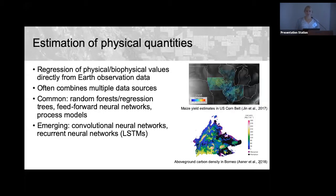Another common application is regression — estimating physical quantities from remote sensing data. This is very common in agriculture for estimating crop yields, such as maize yield in the US corn belt, and another example from Greg Asner's lab estimates above-ground carbon density directly from remote sensing. These models often combine multiple data sources, using regression trees, feed-forward neural networks, Gaussian processes, and increasingly CNNs and LSTMs.